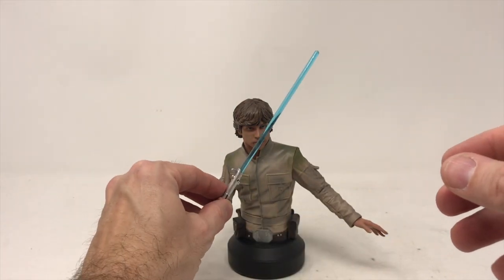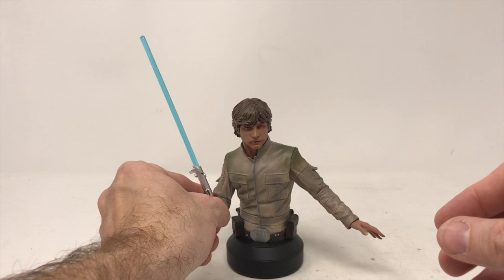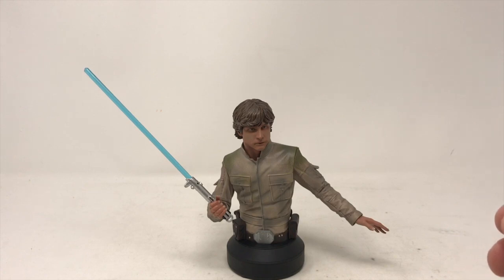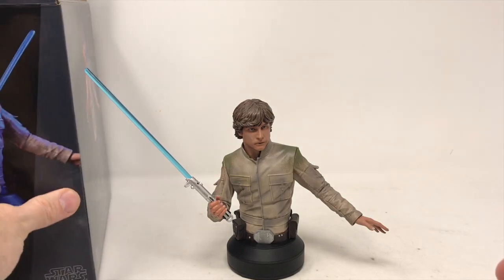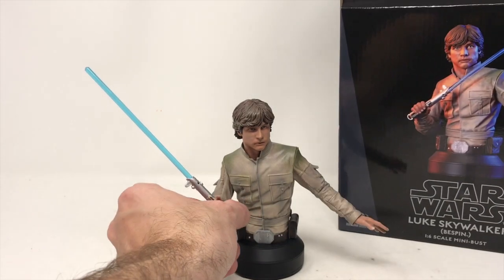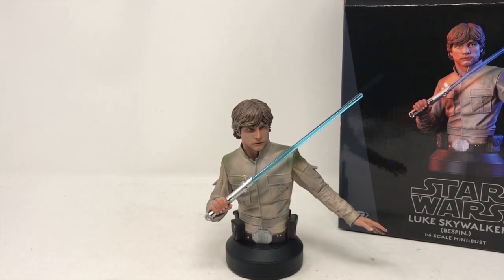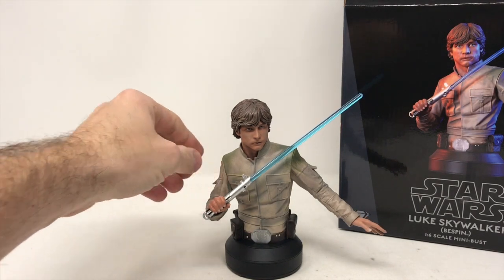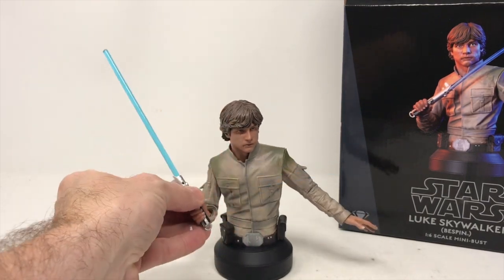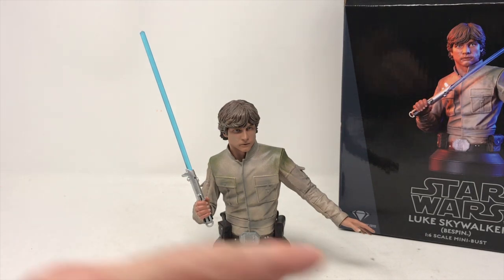Looking at it on the box, I didn't even realize there would be different hands — lightsaber on one side, blaster on this side. So we're supposed to do it like this, which is more of a defensive pose right near the neck. You could get several different poses out of Luke here with the different hands and blasters. Height to the top of the lightsaber, we're talking about eight and a half inches, about seven inches wide. Nice piece to go on the mantle, though I think I would lean towards putting the blaster up there more.